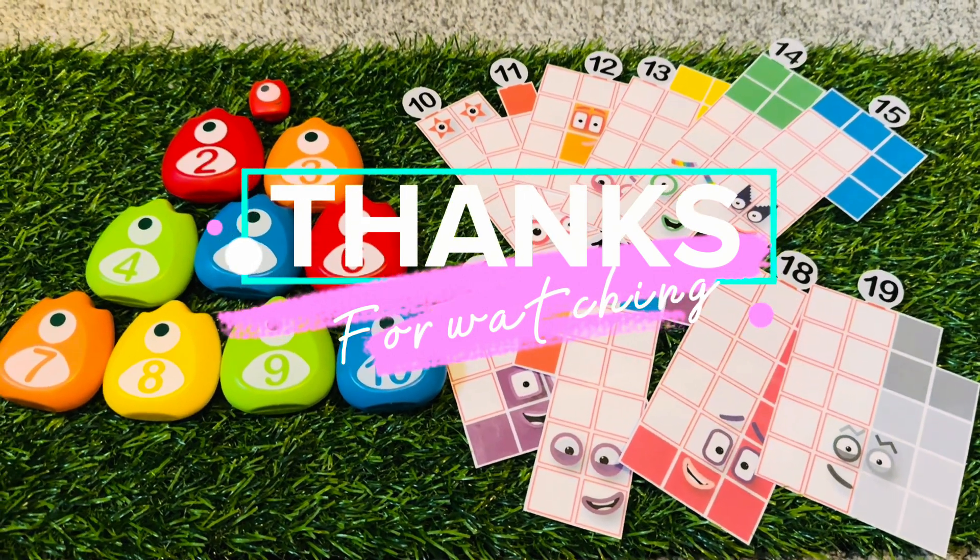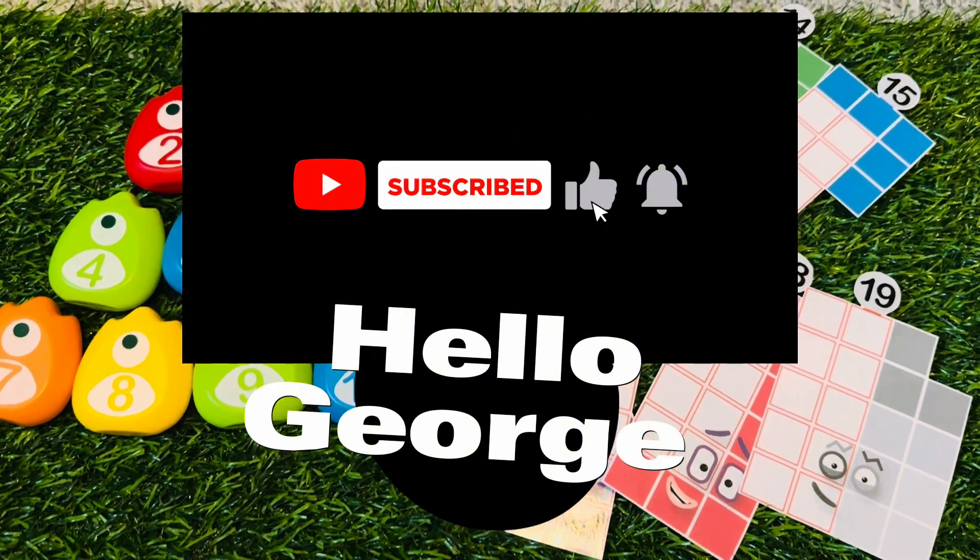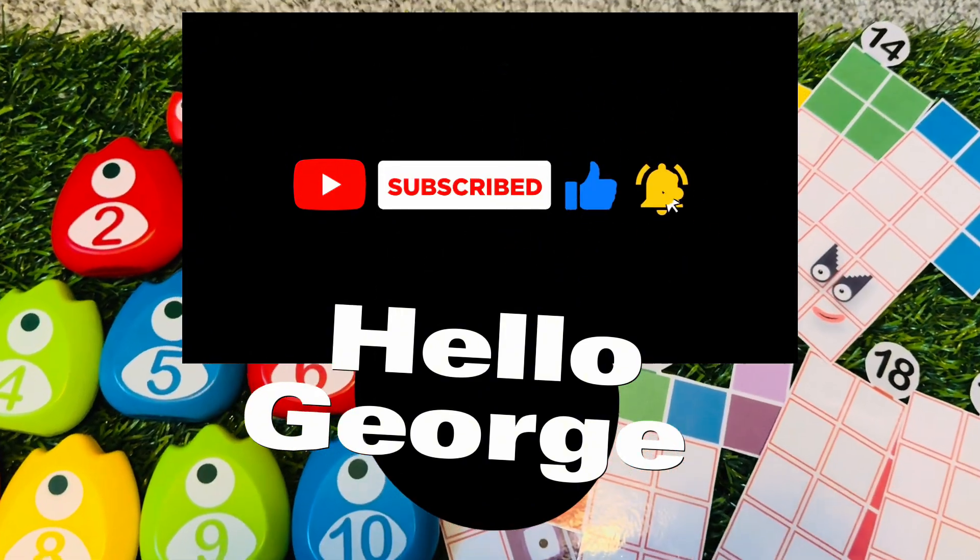Please don't forget to like, share, and subscribe to our channel, Hello George, for more videos. Hope to see you soon!